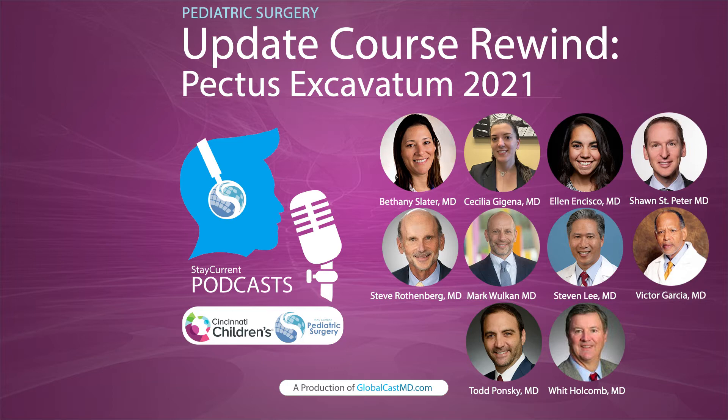First, Dr. Steven Lee from UCLA Mattel Children's Hospital presented a case. This is a 16-year-old young man with shortness of breath on exertion. He has no comorbidities and a vector index of 5.5. The plan was to do a chest wall reconstruction. And the first question is: in addition to multimodal pain medication, what do you recommend for perioperative pain control?